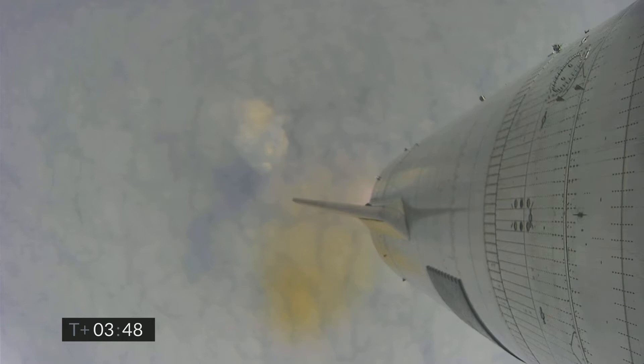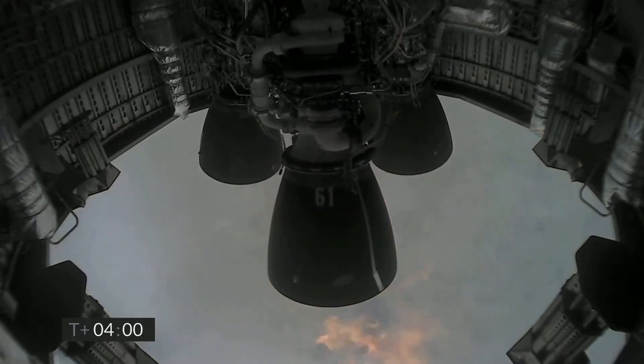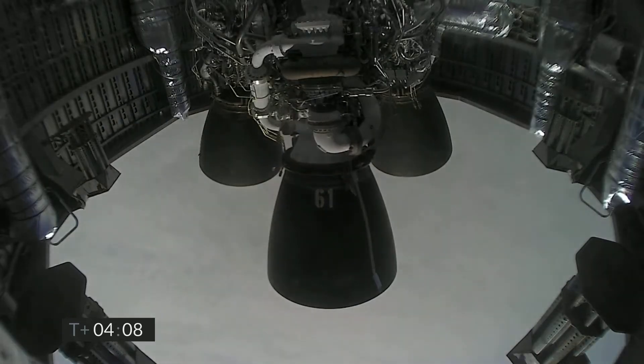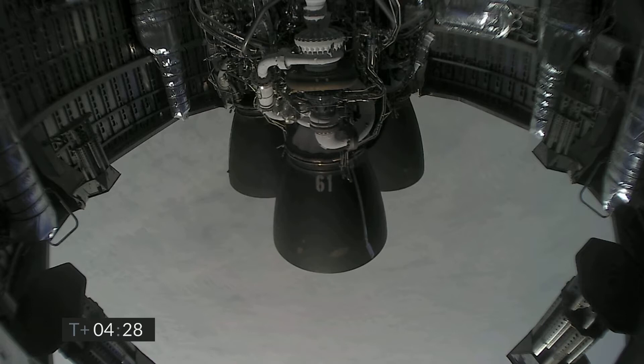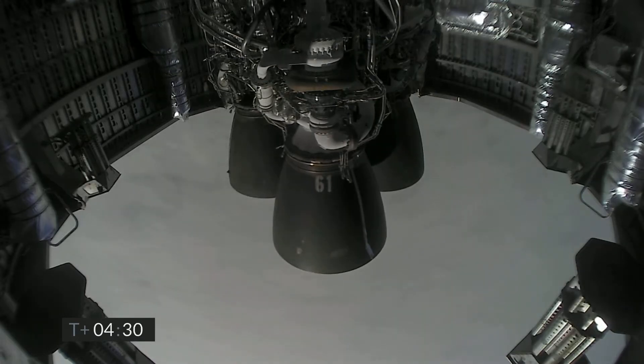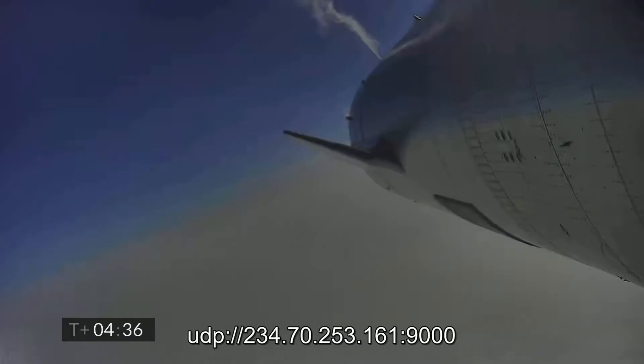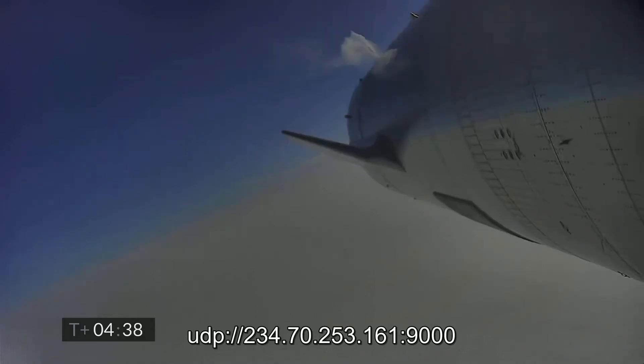A ground camera brings us live views of the flight. For a few seconds we get views back from SN15's engine bay showing the engine flameout for the third and final engine, and we also see Starship start to lean towards its belly flop maneuver to begin its 32,000 feet descent. The feed cuts out at 4 minutes into this amazing test, but we get views back at 4 minutes and 29 seconds as we see SN15 falling extremely fast towards the pad.